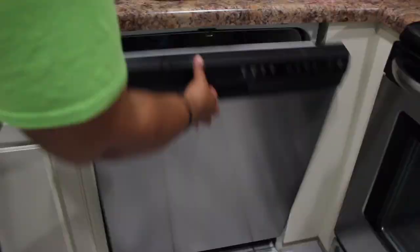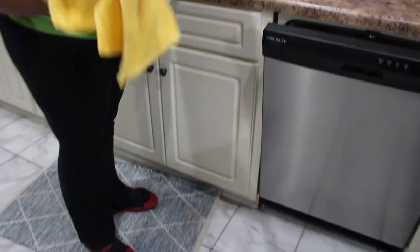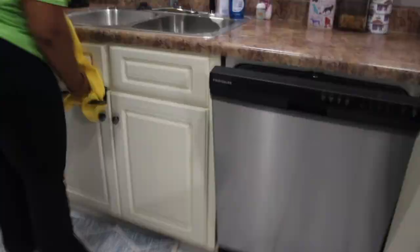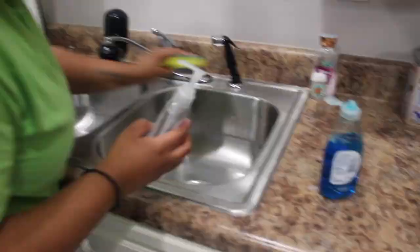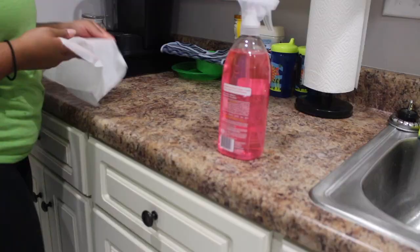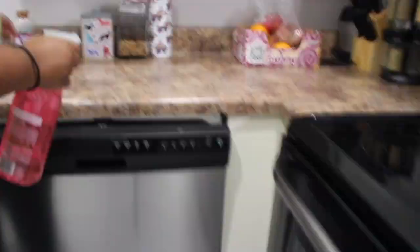Now I'm doing the dishes and getting the kitchen together. Still using that same Method all-purpose cleaner to wipe down the countertops — I really love this stuff.